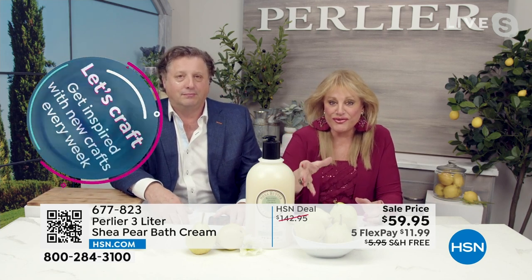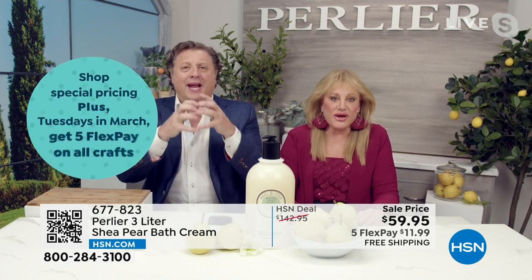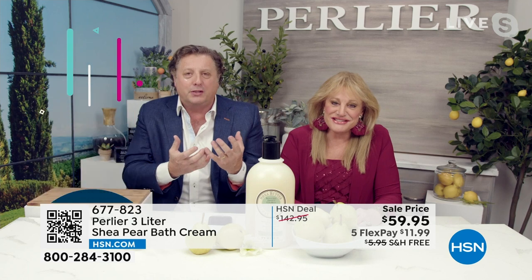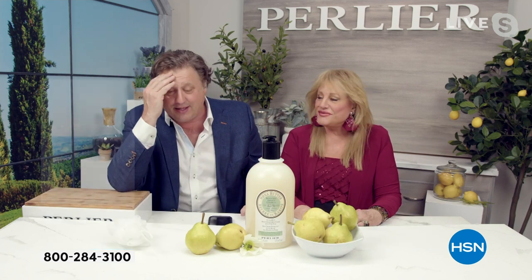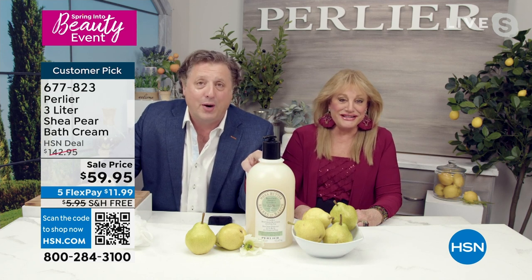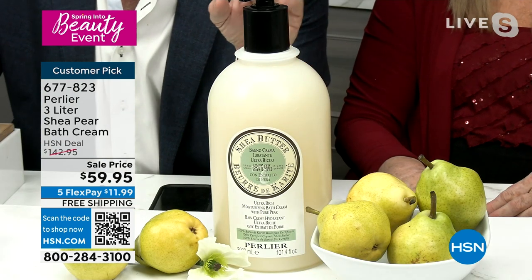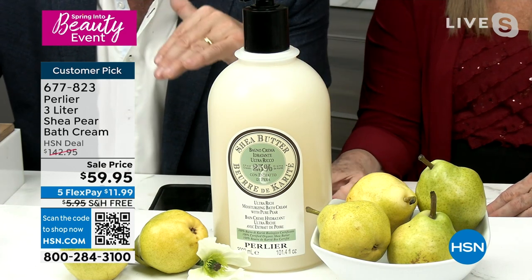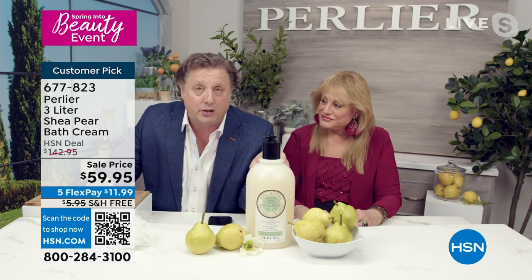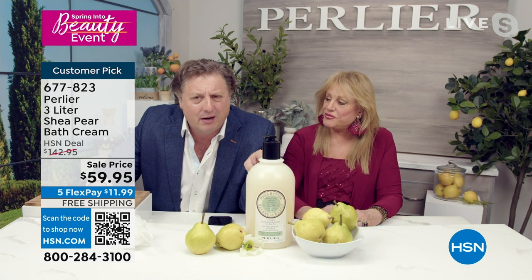Imagine a Bartlett pear — ice cold, you bite into it, that's the juice. It's not synthetic — it's like you picked a pear off a tree. The fragrance is like a wake-me-up, feel-good scent. This is the only time it'll be at $59 this entire year — the best price we've ever done on a three liter in 26 years at HSN. This is a year's supply of cleanser — take 12 months divided by $59 — it's crazy what you're doing. HSN is shipping it for free.